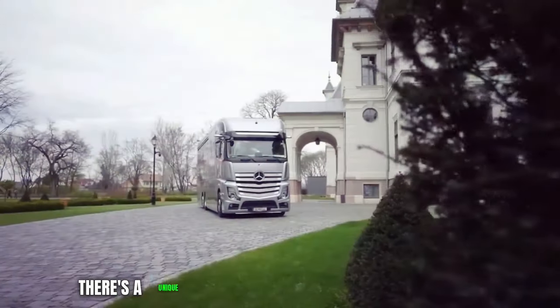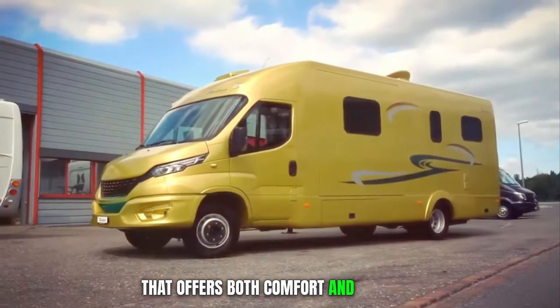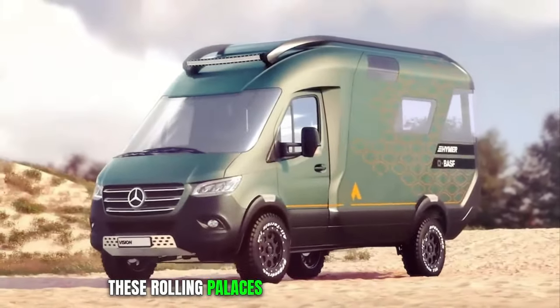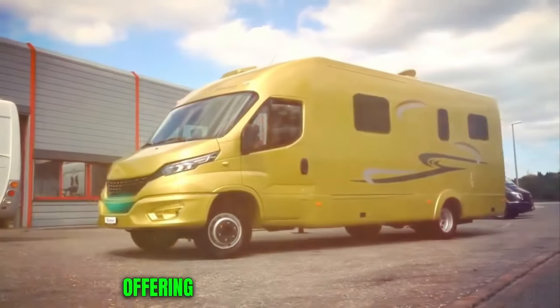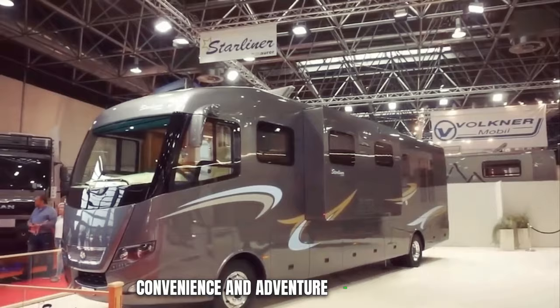In the realm of travel, there's a unique and luxurious way to explore the world that offers both comfort and freedom. Luxurious motorhomes. These rolling palaces on wheels redefine travel, offering a combination of sophistication, convenience, and adventure like no other.